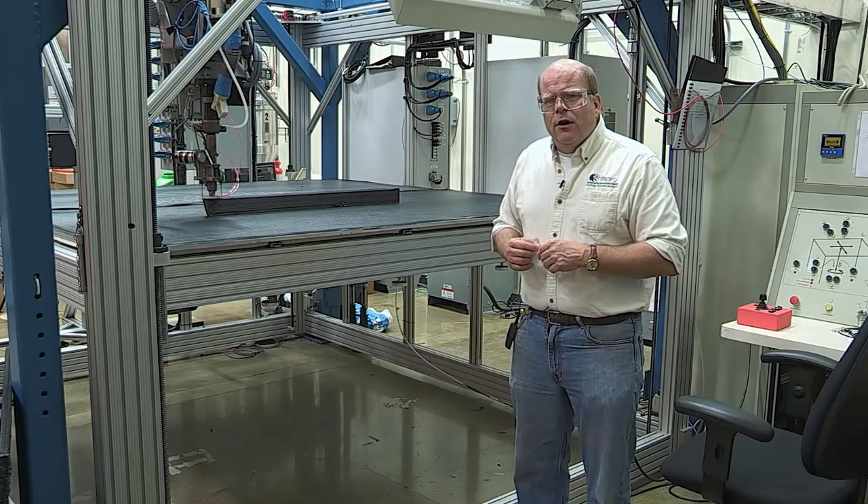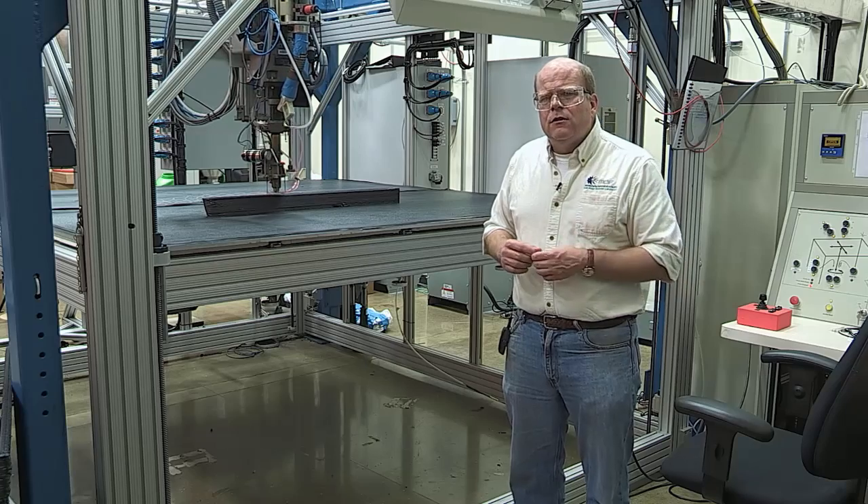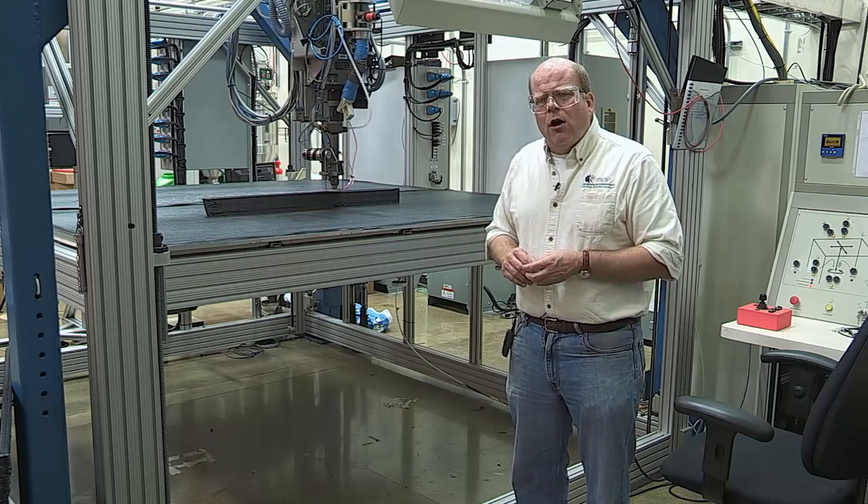Richard Feynman said, 'There's plenty of room at the bottom.' We believe for additive manufacturing, it's just the opposite — there's plenty of room at the top. We can make very, very large structures.